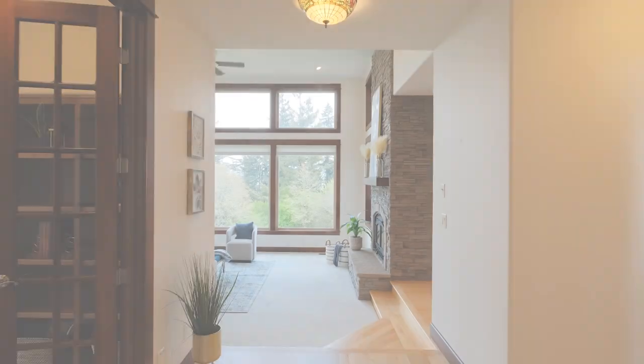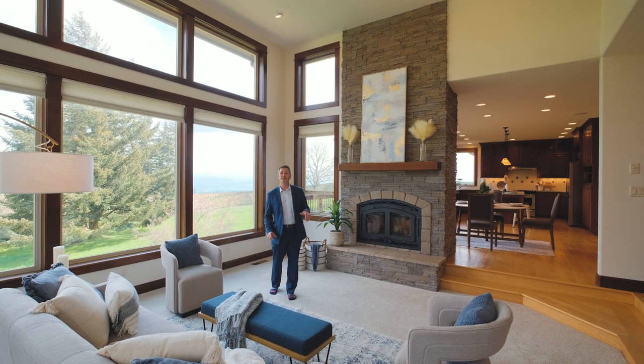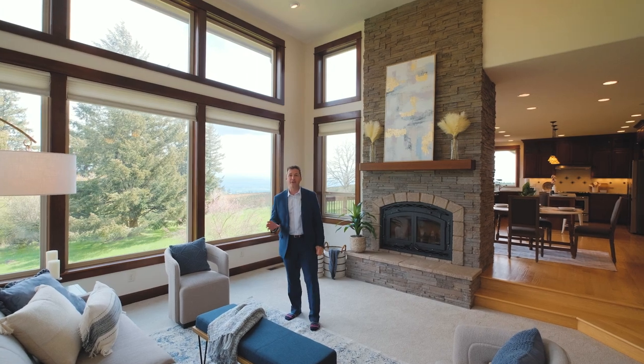Upon entering the home you're greeted with tall ceilings and a formal living room that features large eastern-facing windows flooding the room with natural light, and on a clear day has mountain views.